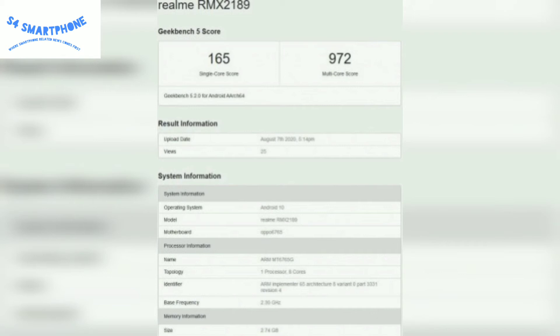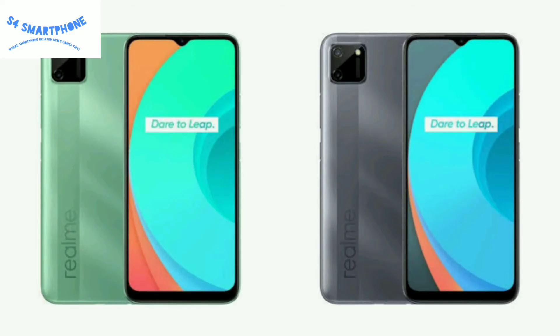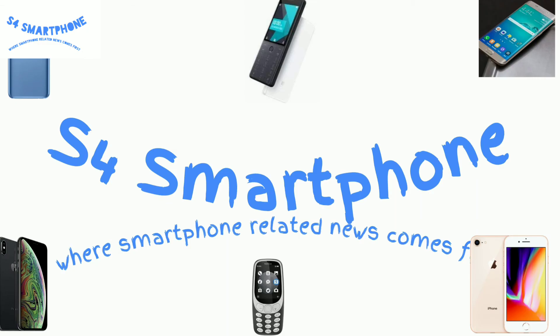972 in multi-core, which is a very good entry-level score. This device comes with a massive 6000 mAh battery with 10-watt charging, which is not fast charging. It comes with a dewdrop notch design with an LCD panel and could come with a side-mounted fingerprint sensor. Hope you like this video — take care, bye!